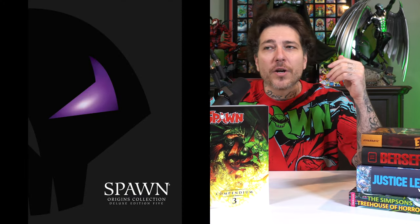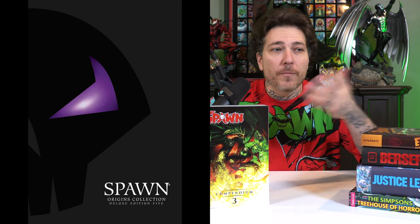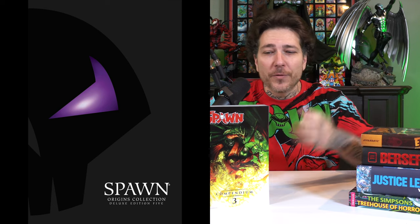Next up we got the big boy — the Spawn Compendium Volume 3. This collects issues 101 through 150, $60 cover price. Todd McFarlane did announce the fifth volume for his deluxe editions slip case hardcovers, and everybody's assuming — it was even rumored — that he's going to reprint volumes 1 through 4. I'm a buyer for those, but if you want the material now you could pick this up. If you don't collect the hardcovers and want a trade paperback, this might be for you.